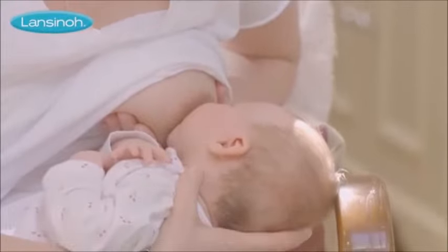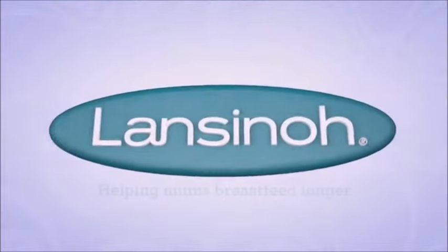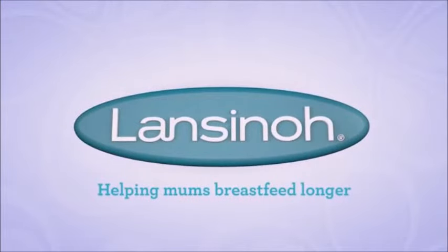Soothing for mum and safe for baby, HPA Lanolin does not need to be removed before breastfeeding. HPA Lanolin, from Lansinoh, helping mums breastfeed longer.